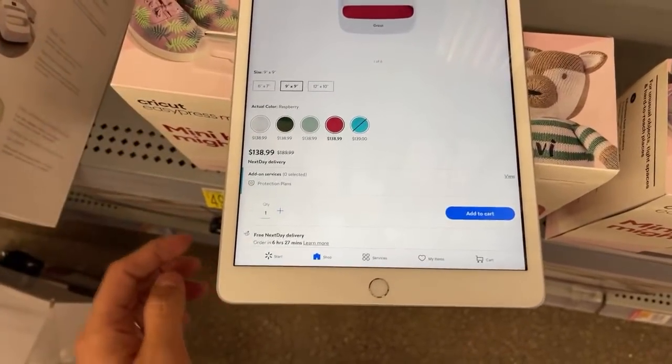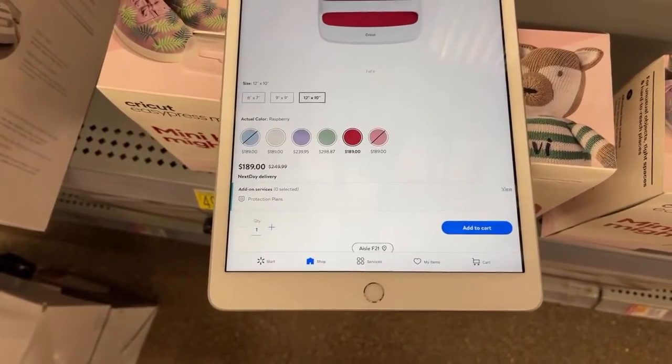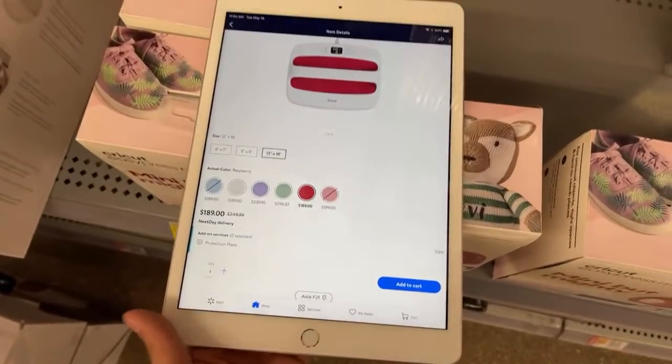That one's actually $138 for the smaller one, and the big one was $189, guys. So I got it for $40 — and that was the last one.